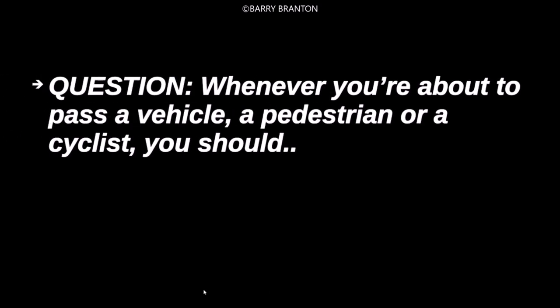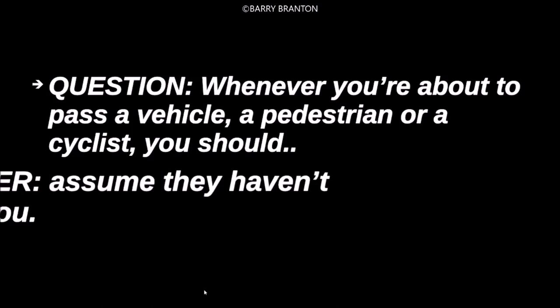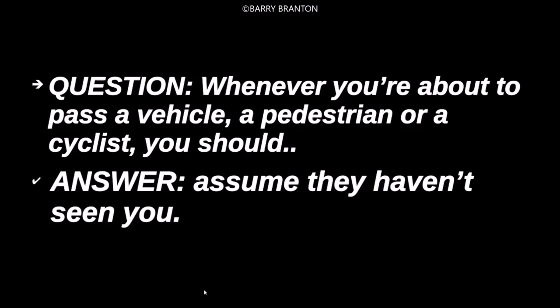Whenever you're about to pass a vehicle, a pedestrian, or a cyclist, you should assume that they haven't seen you.